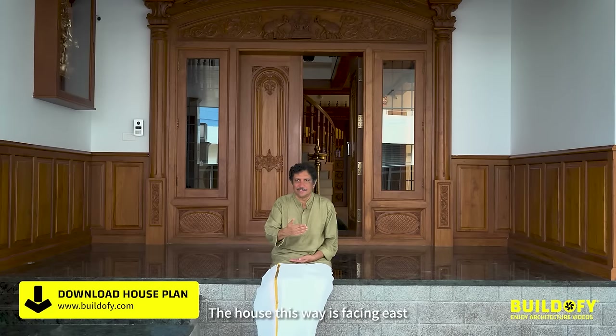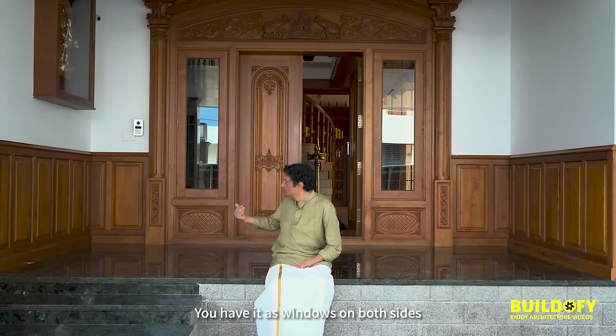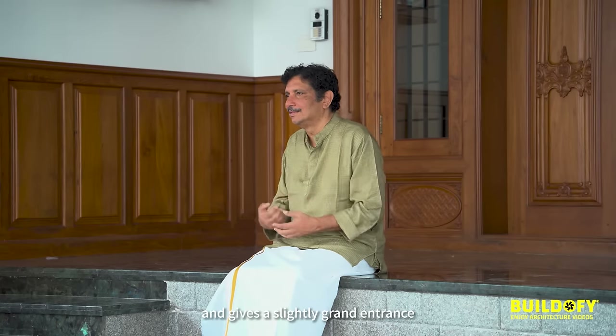The house is facing east. The main door is very wide. You have windows on both sides, which gives a slightly grand entrance.